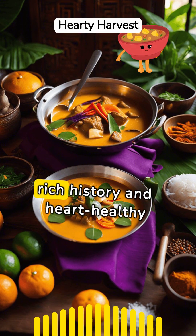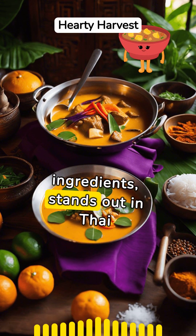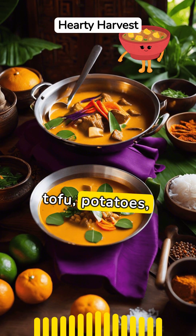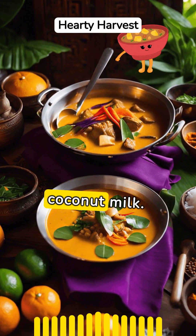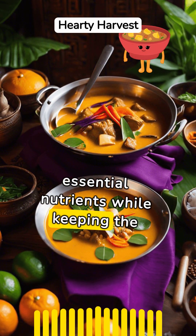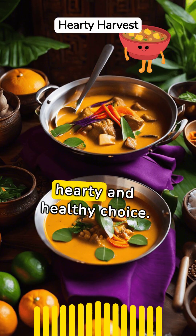Massaman curry, with its rich history and heart-healthy ingredients, stands out in Thai cuisine. The curry is made with lean meats or tofu, potatoes, and peanuts, all simmered in coconut milk. This combination provides essential nutrients while keeping the heart in mind, making it a hearty and healthy choice.